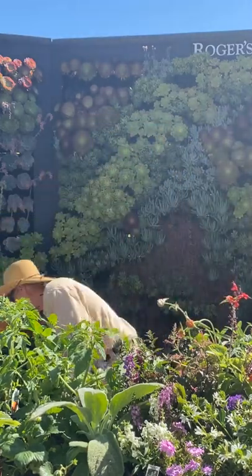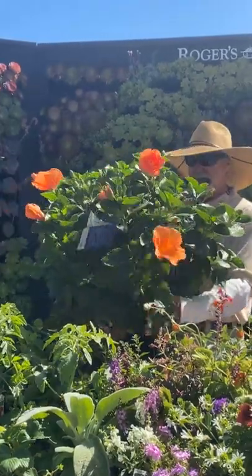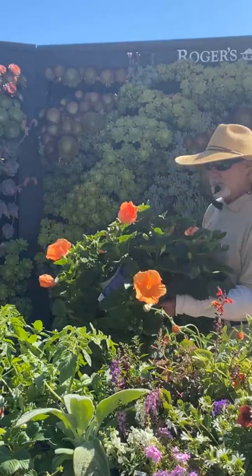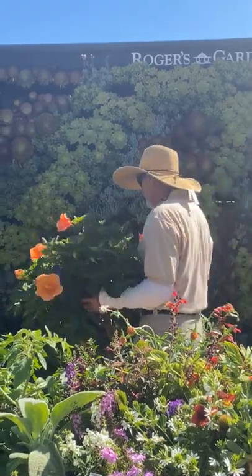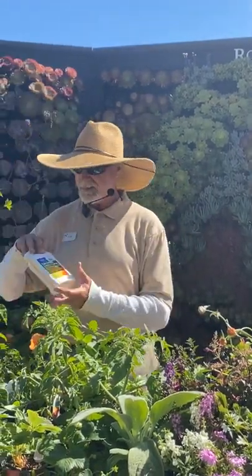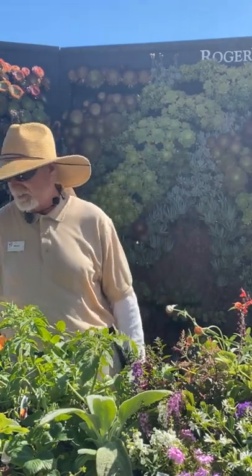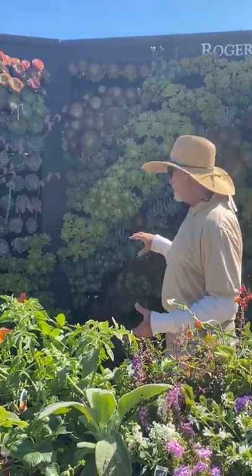We're going into hibiscus season — starting to get some nice five-gallon hibiscus. This one will get about four to six feet tall and wide. Great to plant right now — loves the heat. With hibiscus, keep fertilizing and watch for whitefly. If you see whitefly, I like to use a light oil spray called Takedown — but don't spray during the heat of the day; wait until late afternoon or evening.